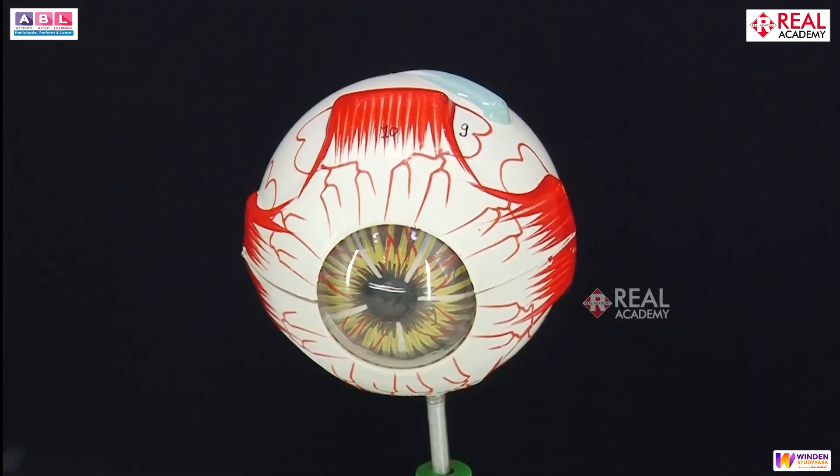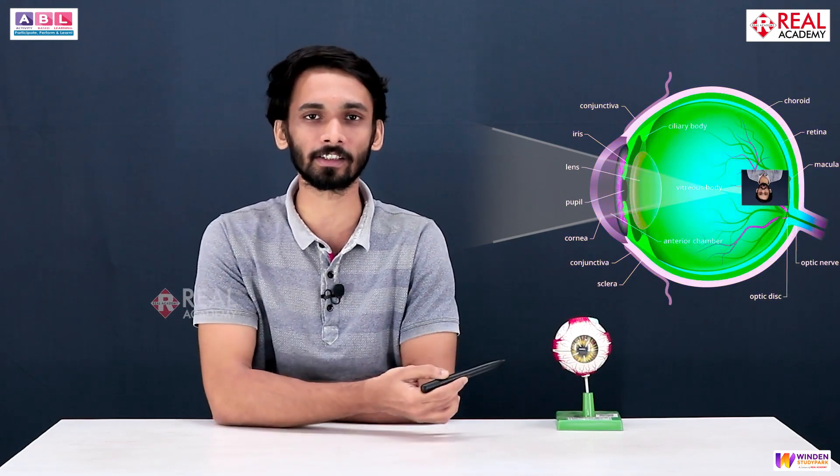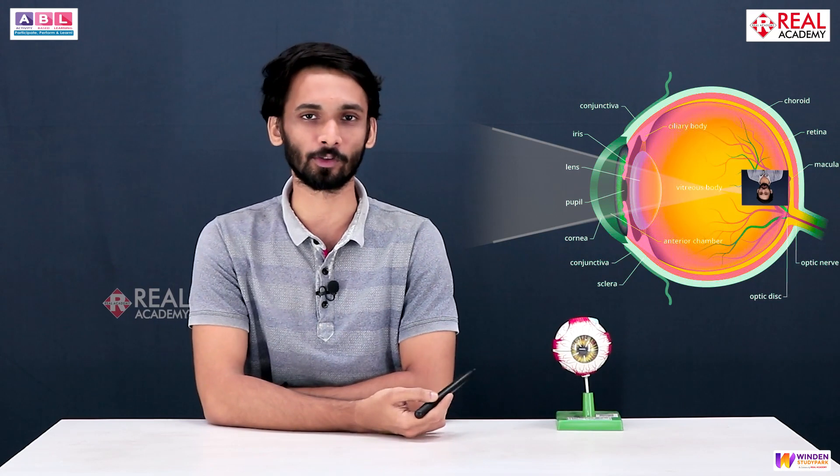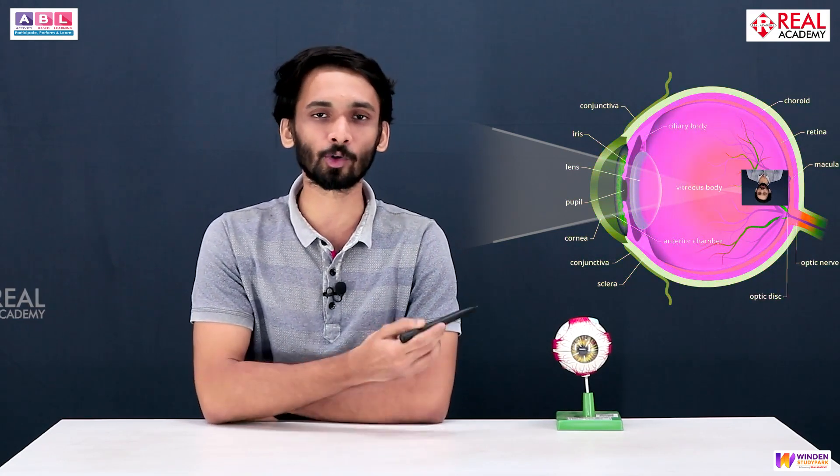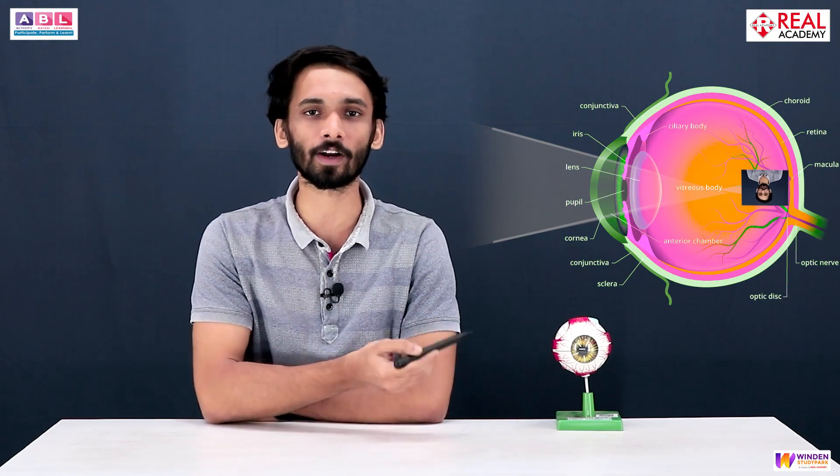The first structure is the cornea of your eye — a protective layer consisting of a single epithelial layer, which prevents infections from entering your eyes. The cornea contains some amount of liquid, so the eyes are always maintained moist. That's why you always close and open your eyelids — because the cornea requires moisture. If your eyes dry up, the cornea will die, so you always need to close your eyelids to moisten it.